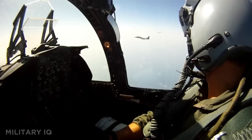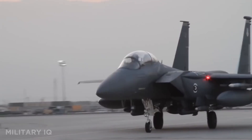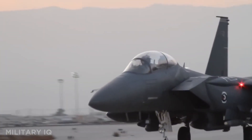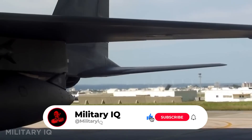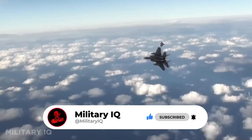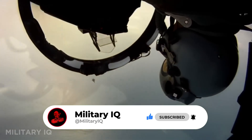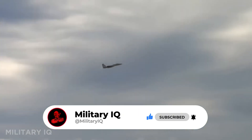Their records in speed, altitude, and endurance still stand as untouchable benchmarks, inspiring every fighter and reconnaissance jet built since. Subscribe for more jaw-dropping military aviation stories, like this video, share it with fellow aircraft fanatics, and comment which of these legendary war machines you think truly deserves the crown as the fastest ever built — and why.